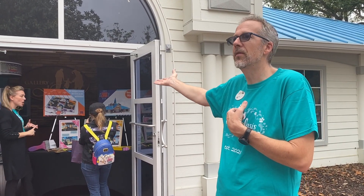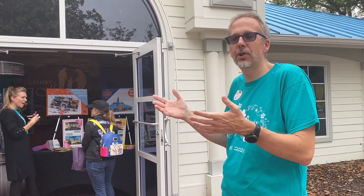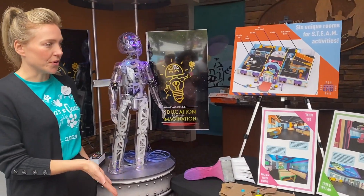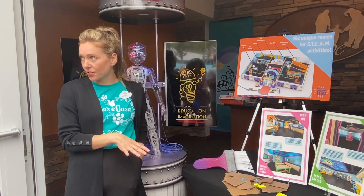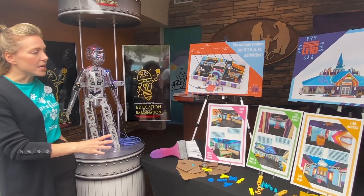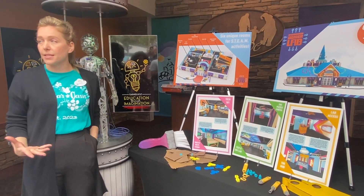In just a second I can show you some of the renderings that we have from the design. This is Mayor Clayton's Wonder Lab — a six-room STEAM activity center that we're opening in 2024. We're very excited about it. Each room has a different purpose and different activities inside.